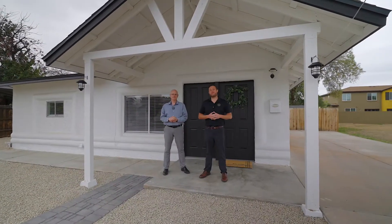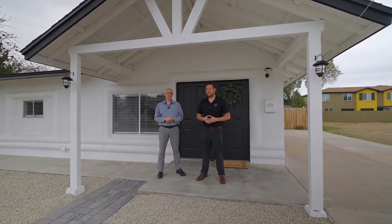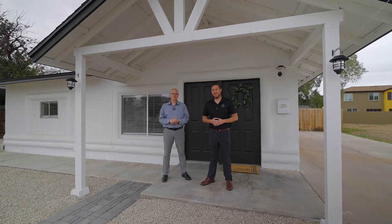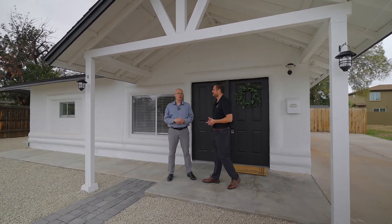Hello everyone, it's Phil with the Ghost Hold Real Estate Group, powered by eXp. This is Kevin Belzer, and we are in downtown Phoenix today. Kevin, where exactly are we at? We are at 1307 East Campbell Avenue in Phoenix, Arizona.